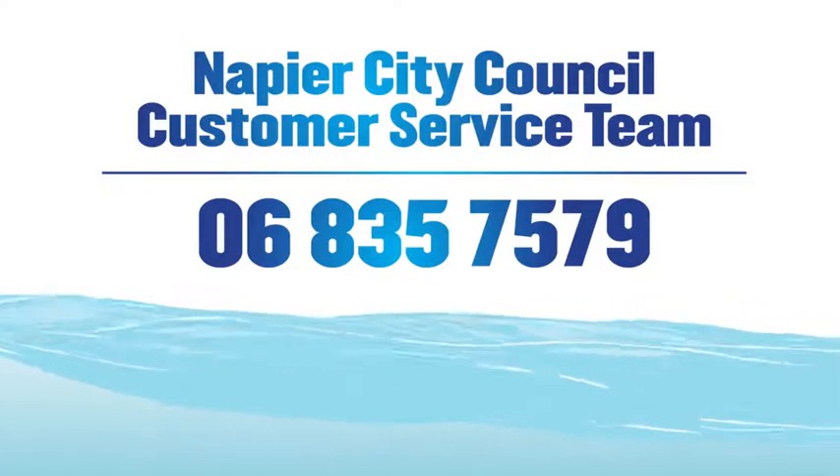However, if your water doesn't go clear, there might be something else happening in the network, so you should call this number.